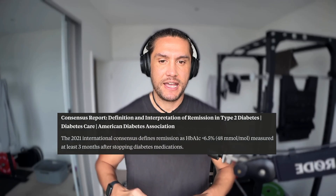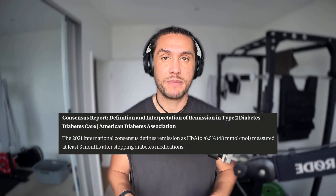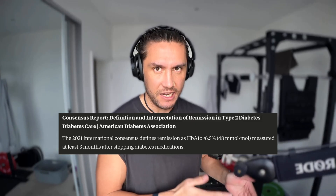Before I go through those numbers one by one, I want to quickly share two things: how I'm defining this journey of reversing type 2 diabetes, and a little bit about my context.